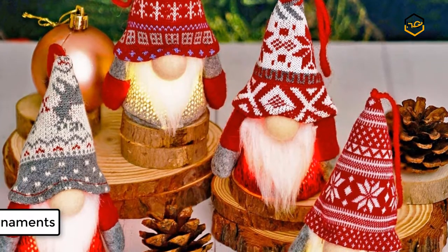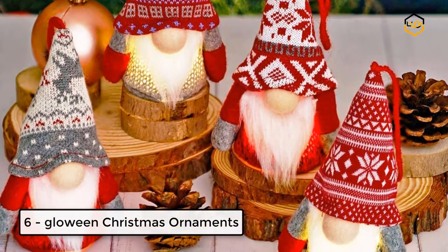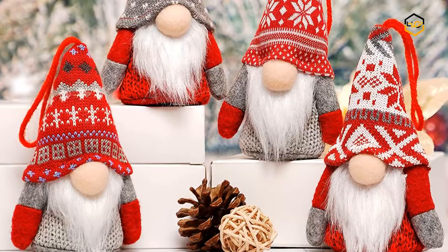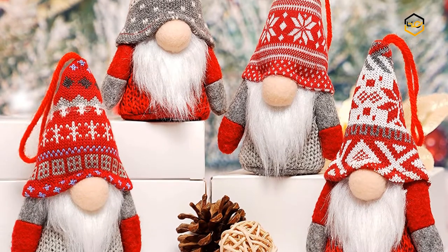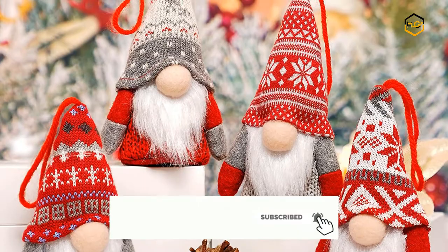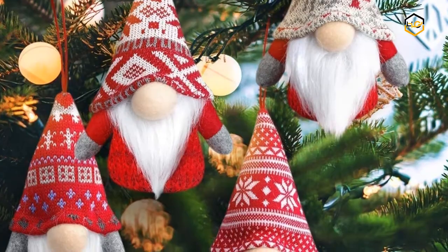At number 6, we have Glowy and Christmas Ornaments. The package comes with 4 adorable gnomes. You can share them with your family or friends. Each gnome is equipped with a string for hanging on the Christmas tree. They can stand steadily and are great Christmas decorations whether they are hung or placed.